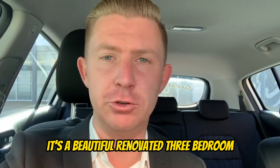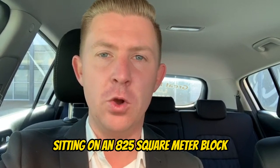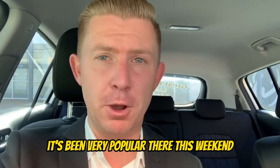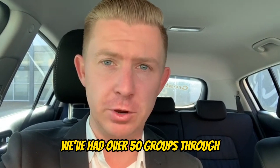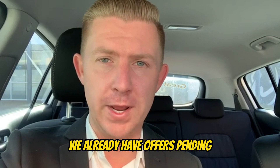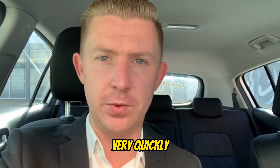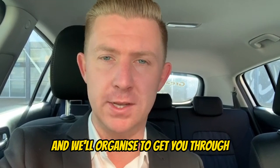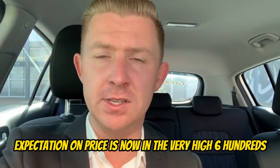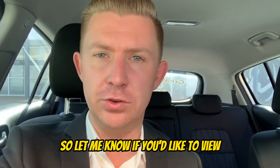It's a beautiful renovated three-bedroom, one-bathroom home sitting on an 825-square-metre block within a cul-de-sac and with dual R20/40 zoning. It's been very popular this weekend — we've had over 50 groups through, plenty of interest, and multiple offers are coming in. We already have offers pending, so if you'd like to view that one, you need to act very, very quickly. Give me a call today and we'll organize to get you through. Expectation on price is now in the very high 600s and possibly pushing higher.